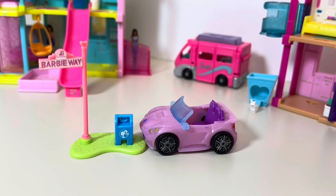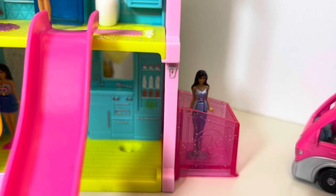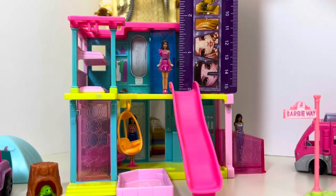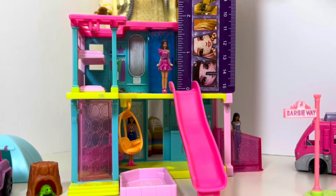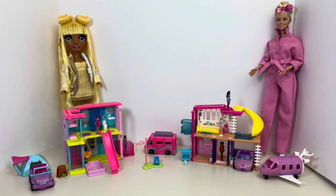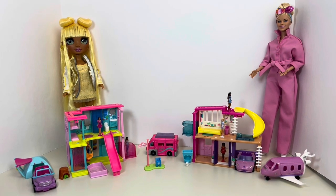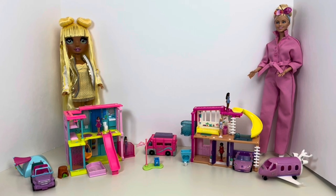Off-camera I also opened a little set which is a tiny Corvette and a cute little Barbie Way sign with a mailbox — I really just wanted the sign. For size reference, the tallest house is about 4 inches tall and the figure without the base is almost one and a half inches tall. Here I have a Rainbow High doll and a Barbie doll for scale comparison. I really love these little sets — toys for dolls, dolls for dolls. I love miniatures. Let me know your thoughts in the comments below.